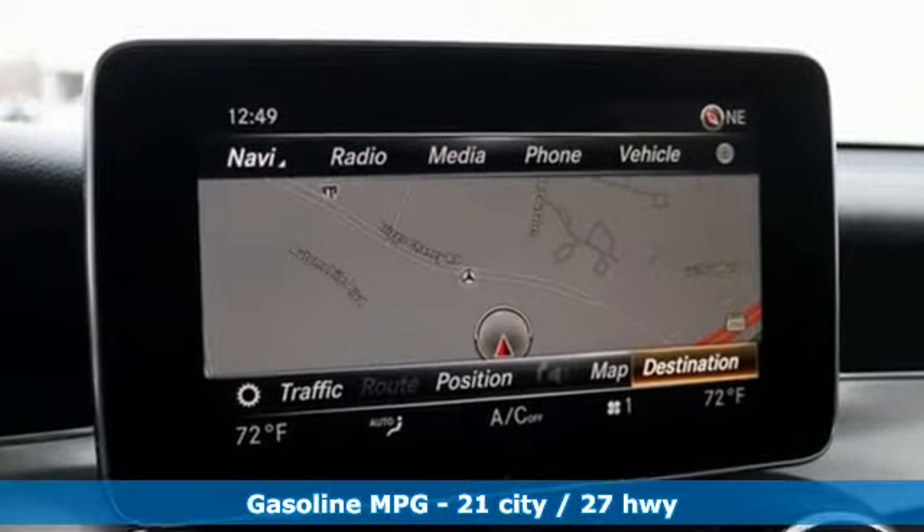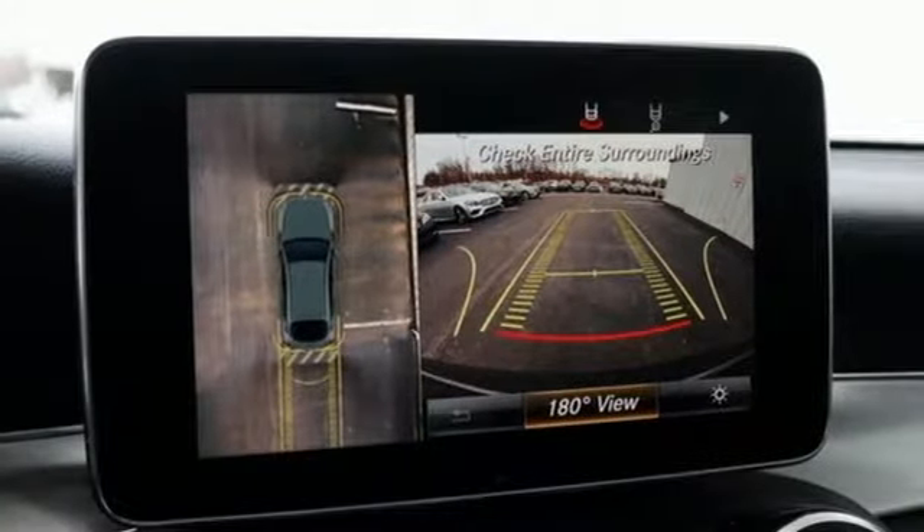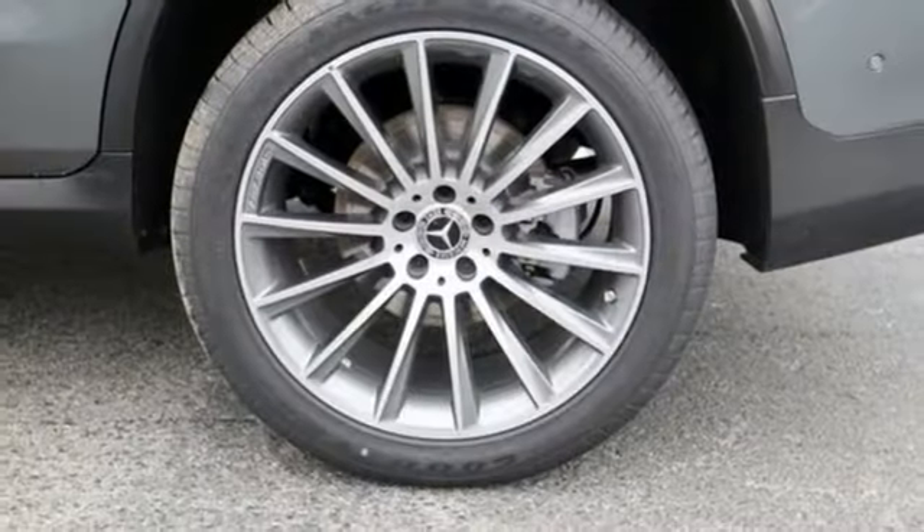Automatic transmission, sport suspension, streaming audio, power heated mirrors, dual zone climate control, auto dimming rear view mirror.